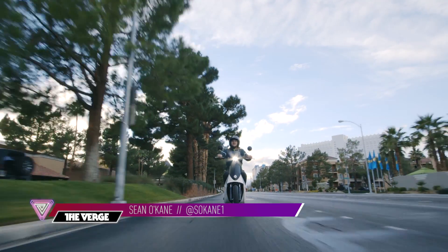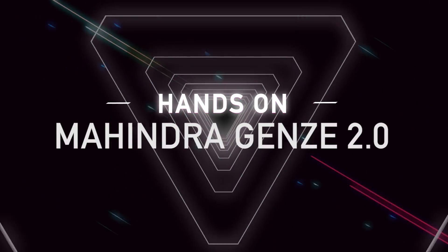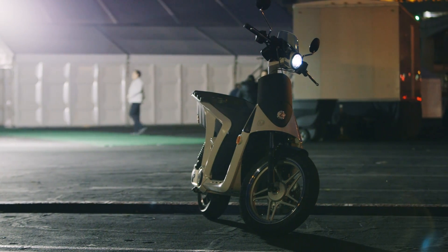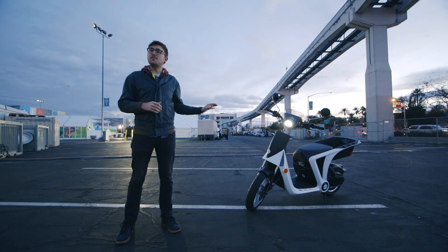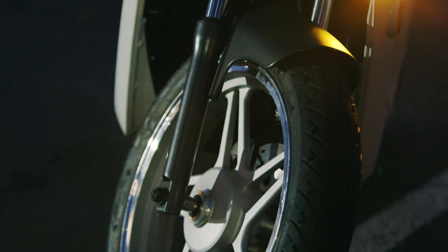I'm Sean O'Key with The Verge and this is the Mahindra Gen Z 2.0. It's an all-electric scooter from one of the biggest car manufacturers in the world. This one is actually made in America — they built it in Michigan. So let's take a closer look at what it does and how fast it goes.